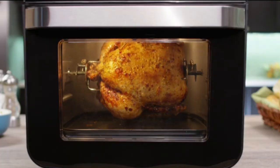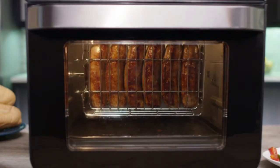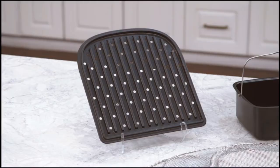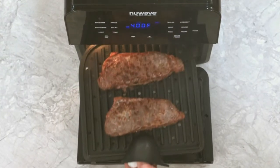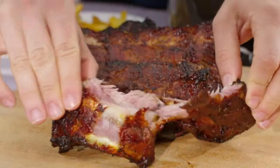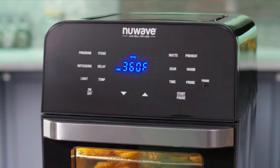Includes a 13-inch pizza stone, two cooking racks, a 9x13-inch baking pan, and a broiling pan. If you want to know more about this product, follow the description below.